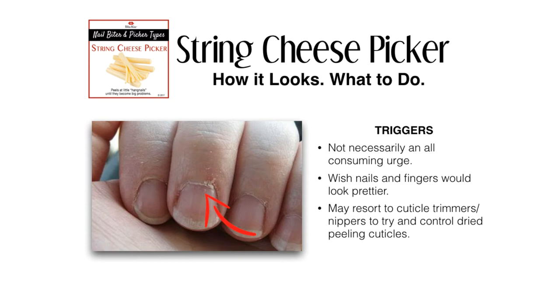For the string cheese picker, your triggers are not necessarily an all-consuming urge. You wish your nails and fingers would look prettier, and you may resort to cuticle trimmers or nippers to try to control that dried, peeling cuticle look. Unfortunately, the body's response to damage is to build more skin, so we're creating the very problem we're trying to avoid.